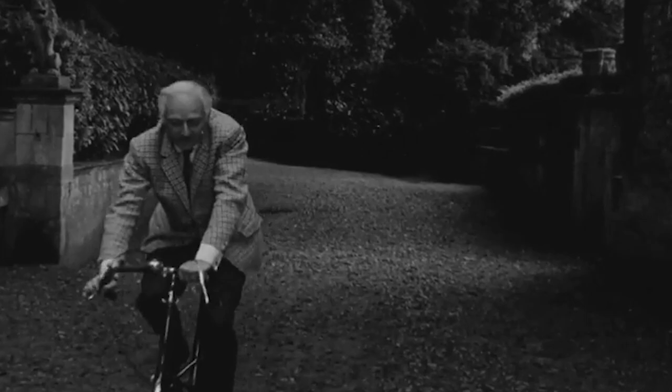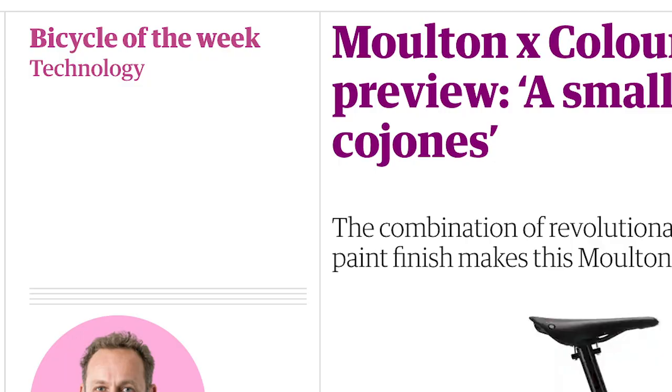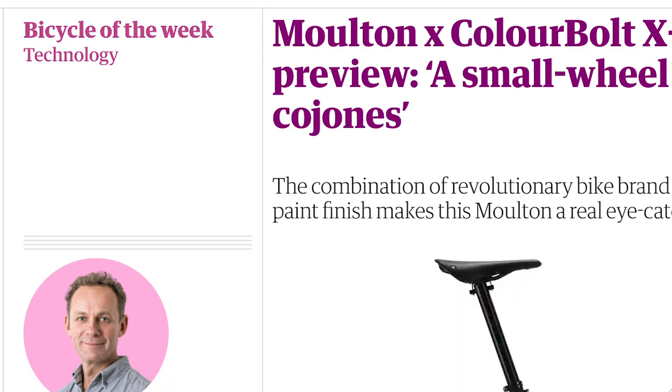When the guys got in touch and asked if I'd be interested in working with them, I was all over it. The result was the Moulton X Black — I'm super proud of it. It's been a huge success; we've sold a lot of them, particularly in the Far East, and it was selected as bike of the week in the Guardian, so I was very proud to have achieved that.